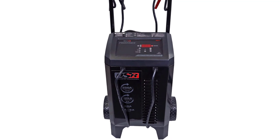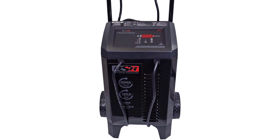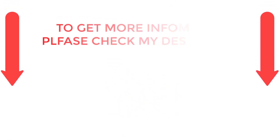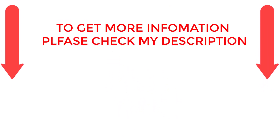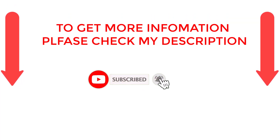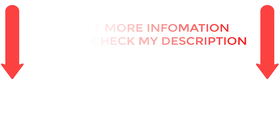There are numerous options for cheap car battery chargers, each with unique features, advantages, and costs. I conducted a ton of research, read a ton of reviews, and put up a list of the top affordable car battery chargers from trustworthy manufacturers to help you make an informed choice. Following extensive investigation, I discovered that these products are quite beneficial for persons like you. If you want to know about the price and other information, be sure to check my description. So without any further delay, let's jump into the video.